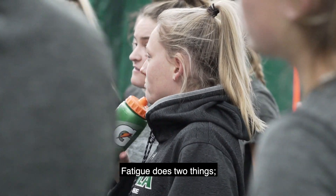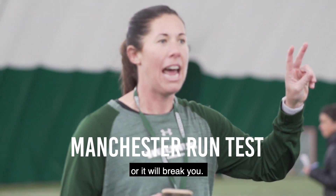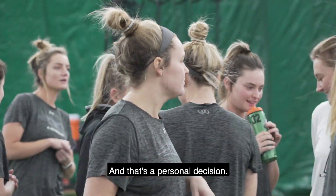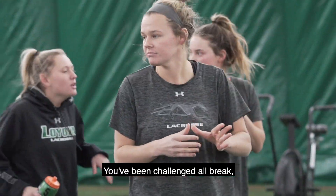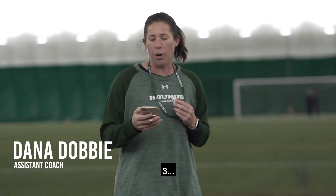Here we go Hounds. Fatigue — that's two things. It will push you or it will break you, and that's a personal decision. You've been challenged. You are ready for this. Let's do it together. Let's have some fun. Three, two, one.